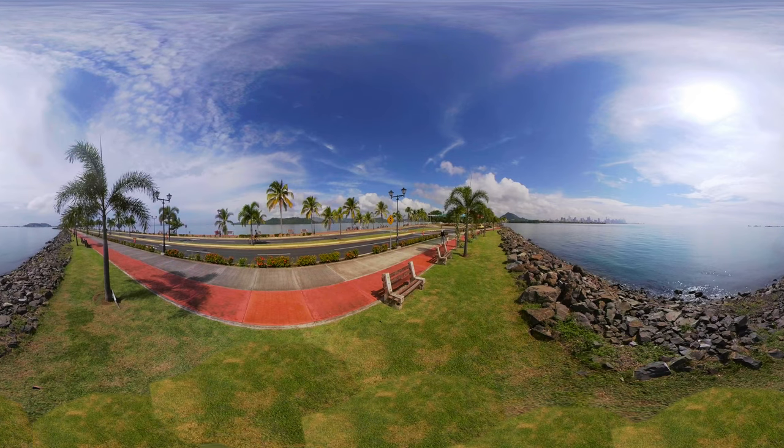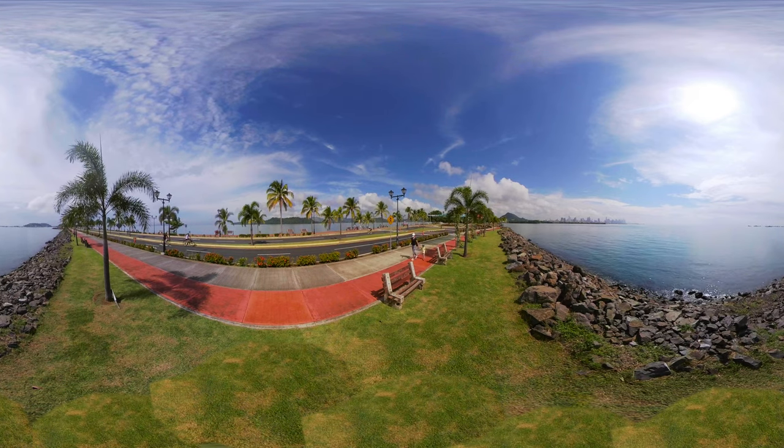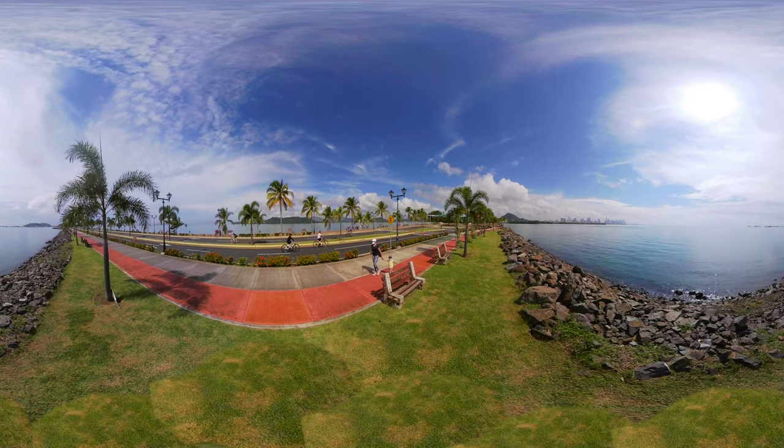On the first island, Perico, we have the Smithsonian Institution's base of operations, where they study the marine life of the area. From there, on Naos Island, there is a marina and a variety of restaurants, bars, and places to rent bicycles and electric scooters to use on the bike path.